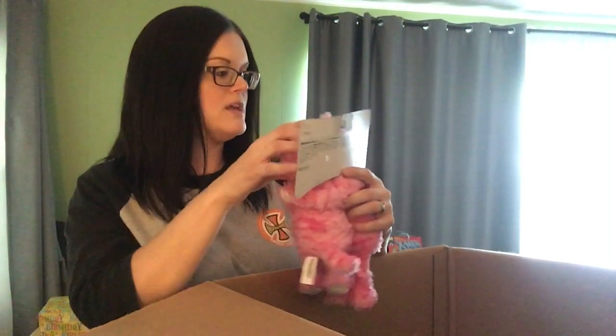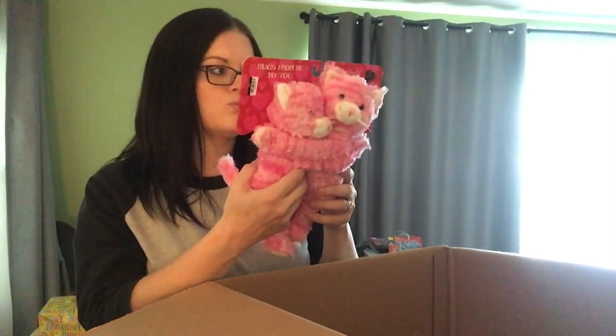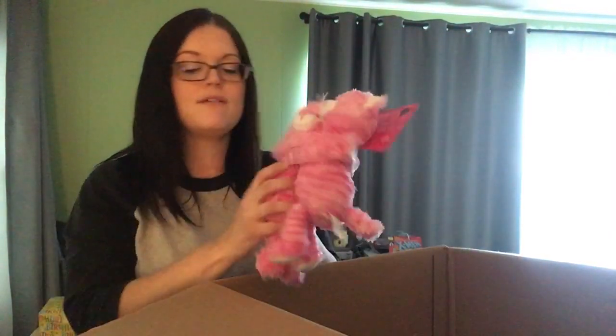Here's something cute. What are these? Milk Chocolate Hearts — but I do not see milk chocolate hearts. What I do see is two kitty cats hugging each other. That's adorable. I love that.